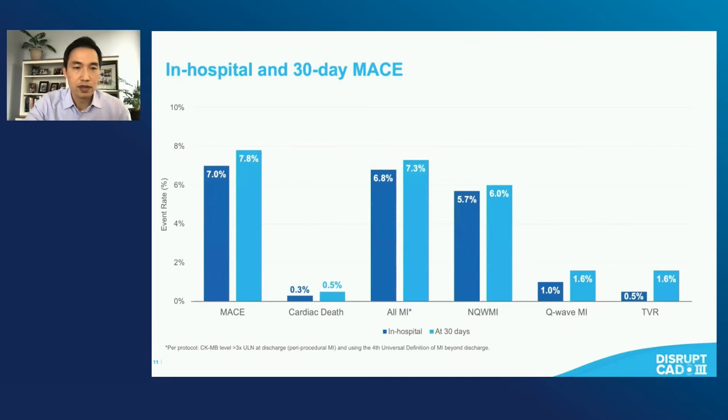In-hospital and 30-day MACE rates were actually similar to one another because most of these events were in-hospital. They were comprised for the most part of non-Q-wave or periprocedural myocardial infarctions, with very low rates of cardiac death and low rates of target vessel revascularization or substantive Q-wave MIs.